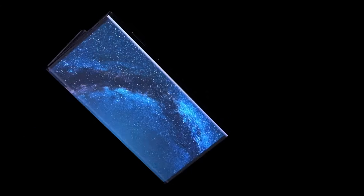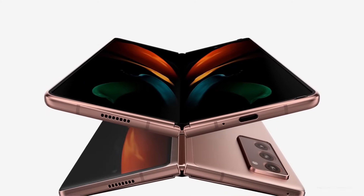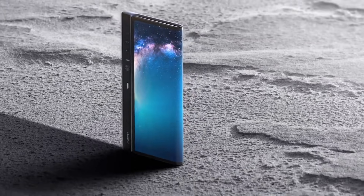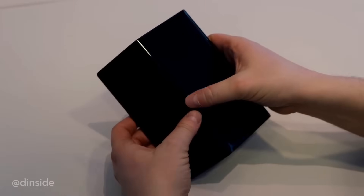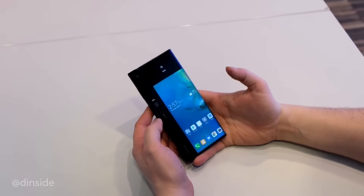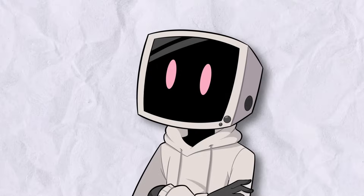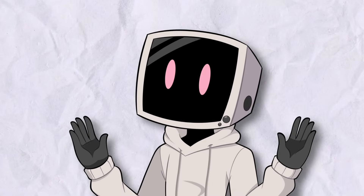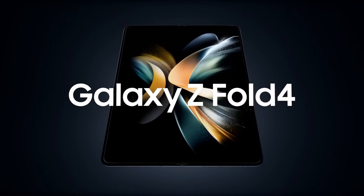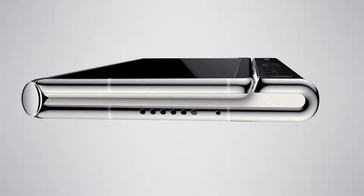Huawei also experimented with this design in 2019 with their Mate X series. At first it looked like a solid competitor to Samsung's inward folding Galaxy Fold — sleek design, bigger screen, no need for a secondary display. But just like the Royal FlexPi, the problem was durability. Since the screen was exposed on both sides, there was no way to protect it when folded. Even putting it in a pocket with keys or coins could result in scratches, especially with that plastic screen. Samsung clearly saw these issues early on and stuck with inward folding screens, which do require a separate cover display but are way more practical in the long run.